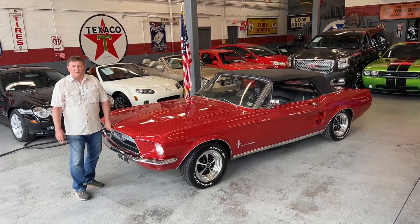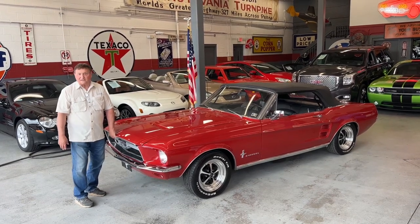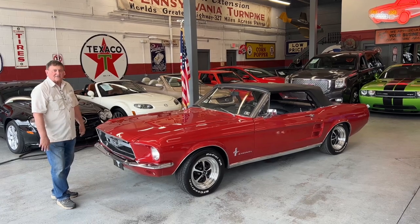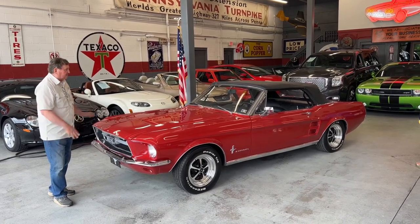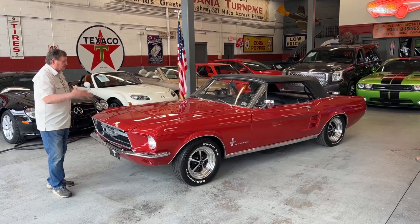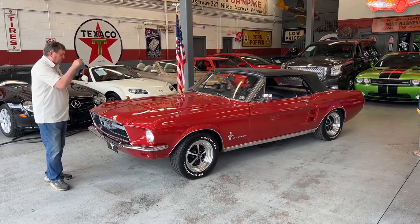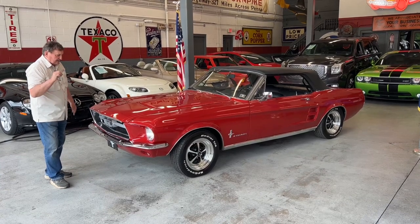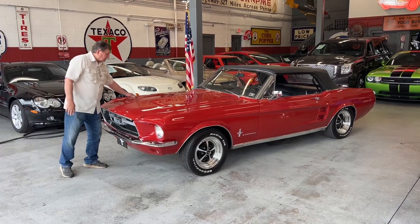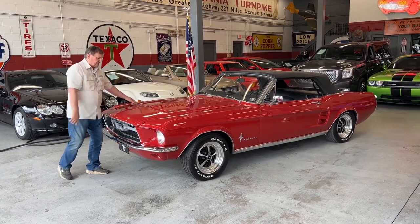You're at the Fox Chapel site of Autosport Company in Pennsylvania, and we're going to present a 1967 Ford Mustang for you today. It's a convertible. At this point it is a red convertible with a power top, and it's in excellent condition. It has a GT-style hood on it that you can see here, with indicator lights and turn signal lights in it.